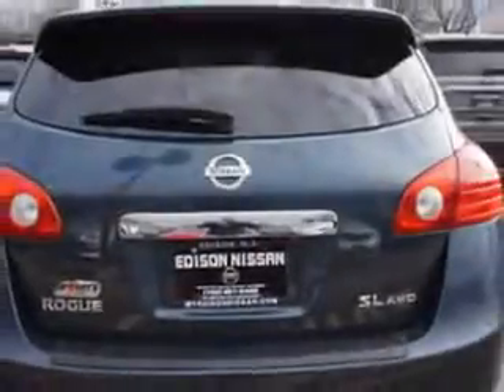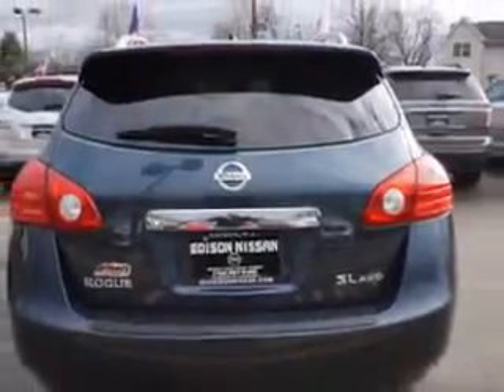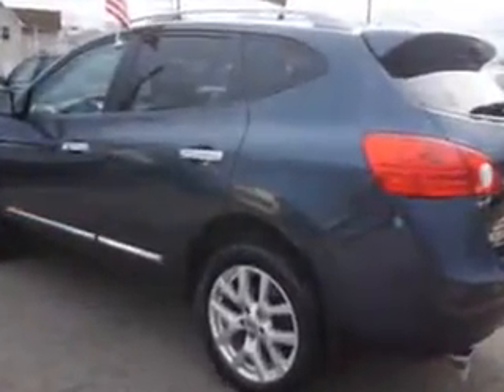Enjoy the drive and have peace of mind in this 2013 Nissan Rogue. See us at Edison Nissan today.